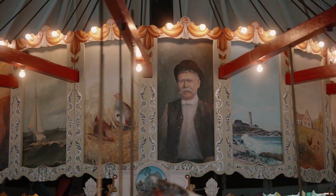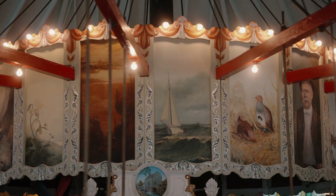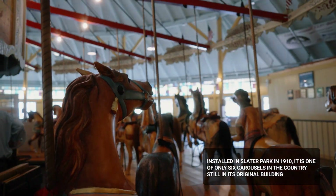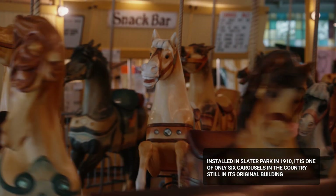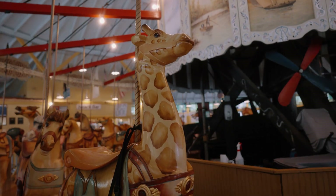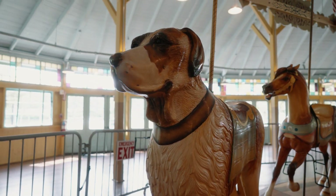It is all hand blended, all hand painted, 23 karat gold leaf. We try to keep the same look as it would have had when it came out of the factory. Some of the figures are menagerie figures. Usually the menagerie figures were something that they actually went out of their way to get for the ride to improve the beauty of the ride.